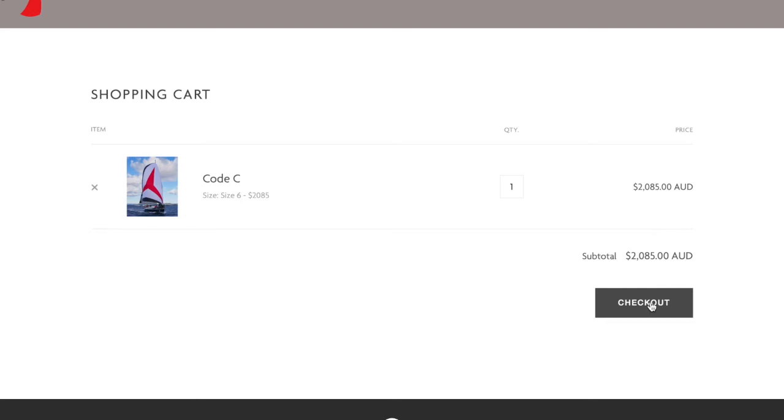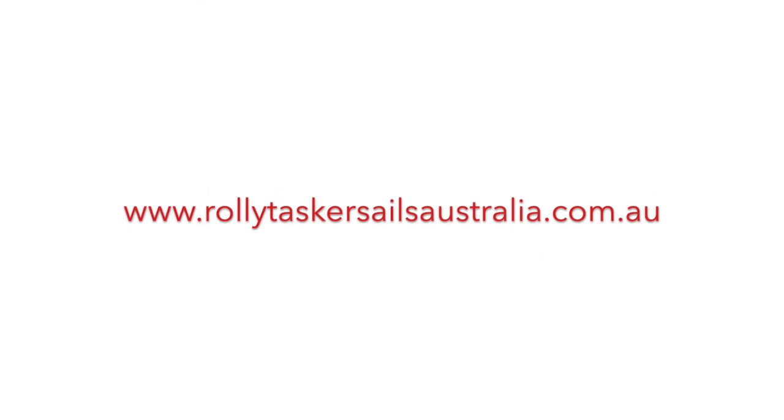We can also ship your new RTS Code C to most ports in the world should you require. Thank you for taking the time to listen to this short video. If you have any questions at all, please don't hesitate to contact us so that we can help with sizing or process the order over the phone or via email.